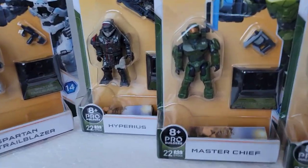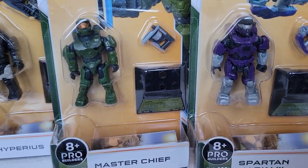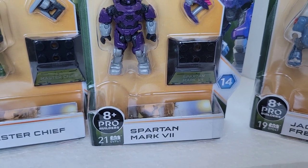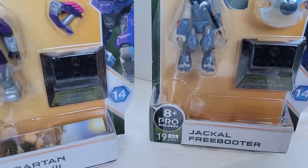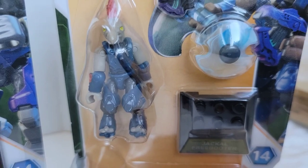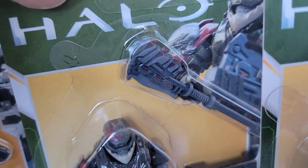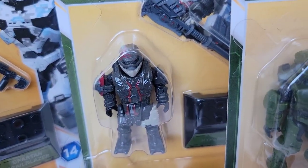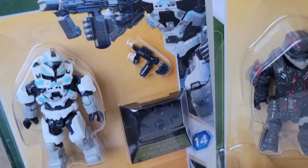So this bundle comes with a Spartan Trailblazer, Hyperious — we know that's Chief, Spartan 117 — and a Spartan Mark VII, if my Roman numerals are correct. Then we have a Jackal Freebooter. He came with a gun and a shield, a needle gun, and what looks like a gravity axe. The other figures come with a gun and a cool machine gun as well.